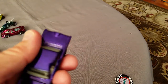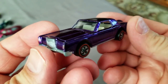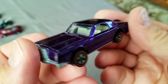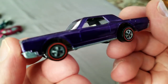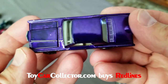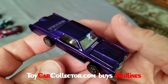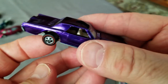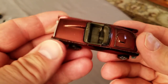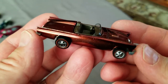Here it is - a '69 Lincoln Continental in purple! These are tough, these are hard to get in purple. I've got a couple of them and I've found that a lot of the purple Lincolns have damage like bent-in roofs, but this one's great - look at that. And this is even better - look at this chocolate brown '57 Bird! Holy smokes, I think it's better than the one I already have.